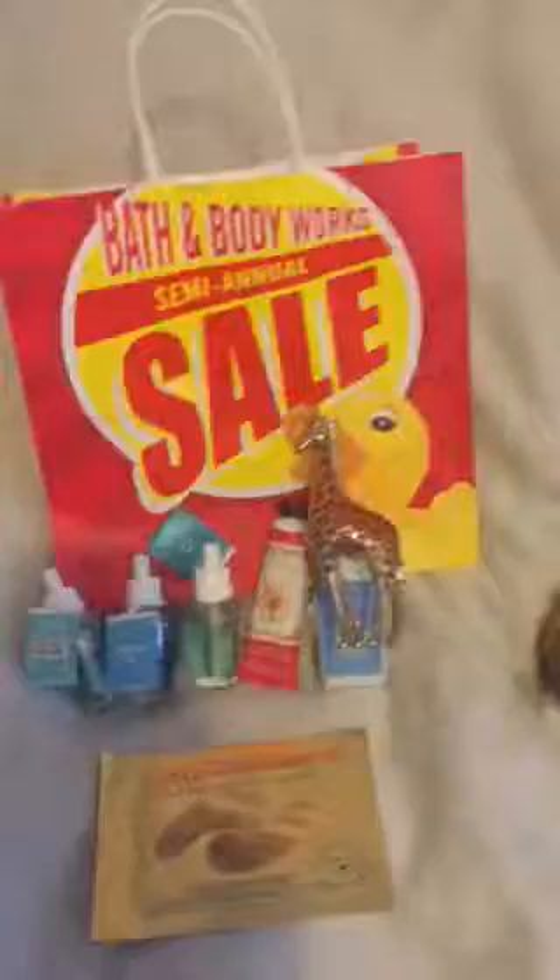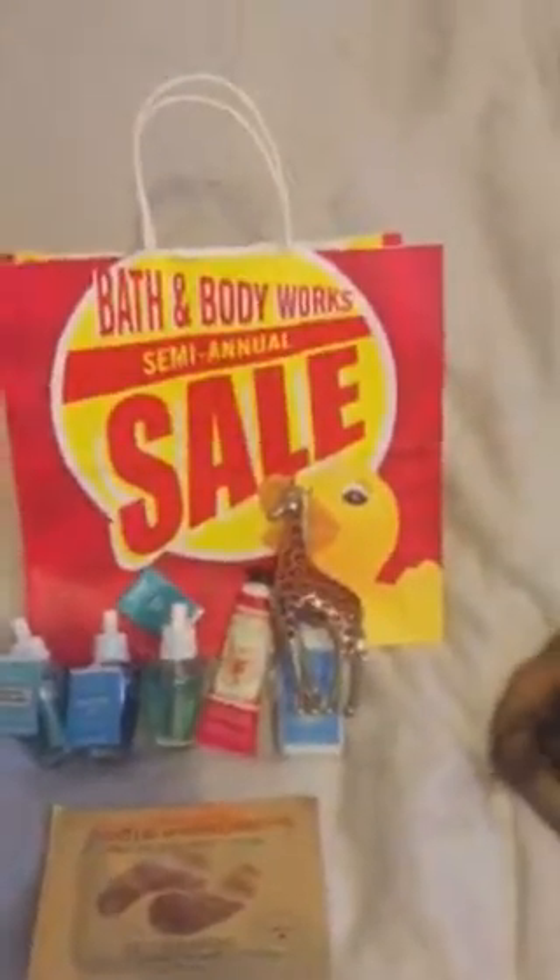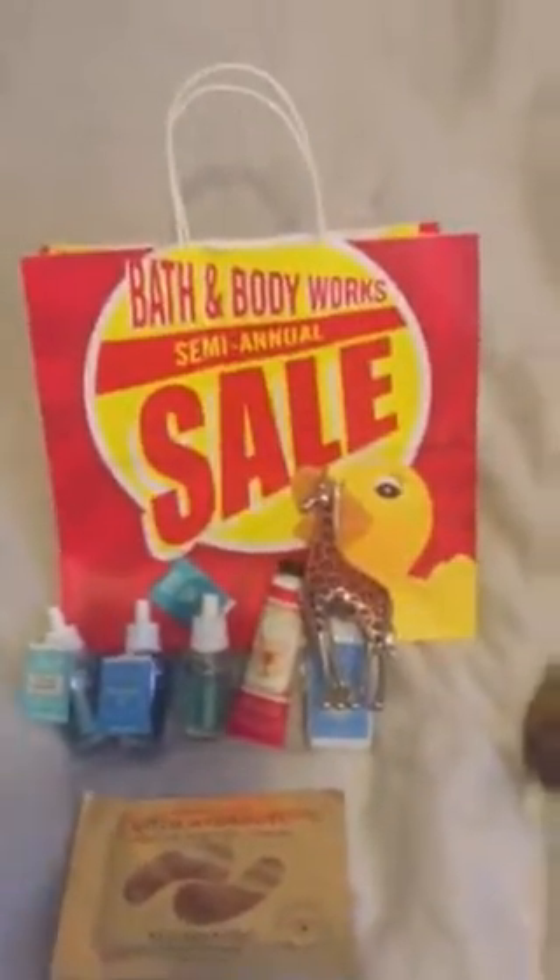The hand cream I have right now is from winter and I don't think it's smelling like peppermint in the summer.